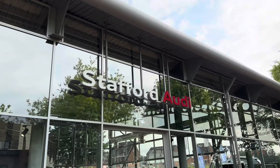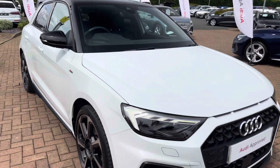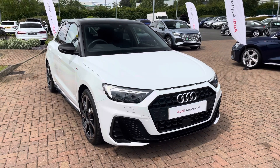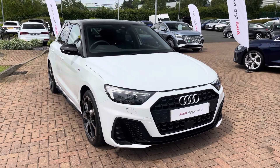Hello, my name is Jack from Stafford Audi and today I'm going to be taking you around this Audi approved used vehicle. The vehicle featured today is this approved used Audi A1 Sportback 30 TFSI Black Edition. This particular A1 is finished in the optional Glacier White Metallic paintwork and features the 6-speed manual transmission.